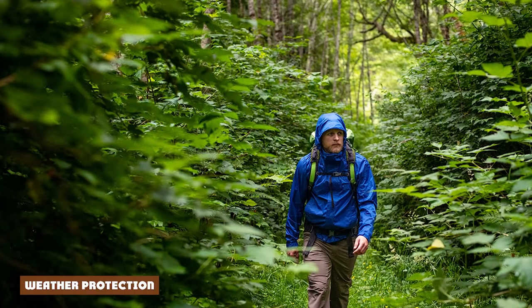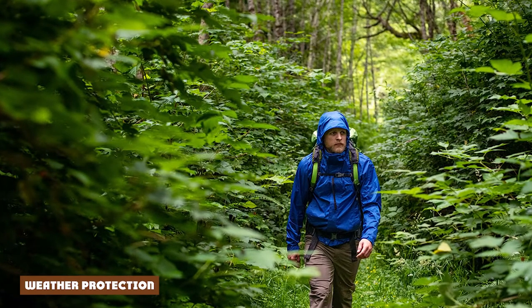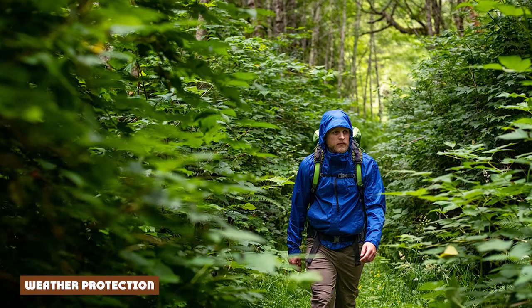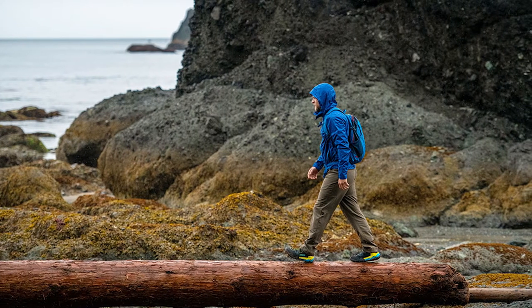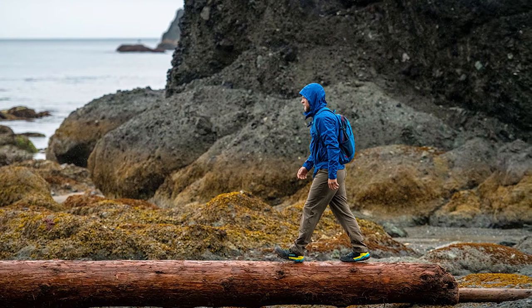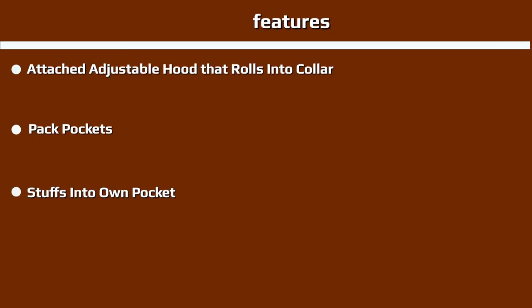As a rain and wind blocker, the Marmot Precept Eco is a leader in its price range. The jacket is built with a 2.5-layer nano pro eco waterproof and breathable shell, which has provided solid protection in drenching rain, gusty winds, and even occasional snowfall. To keep moisture from pooling on the jacket, the Precept also includes a DWR coating that is fairly unique in the industry as it's PFC free. In testing, the coating has done a fine job shedding Pacific Northwest drizzle and mountain rain, though it will get overwhelmed in a deluge.